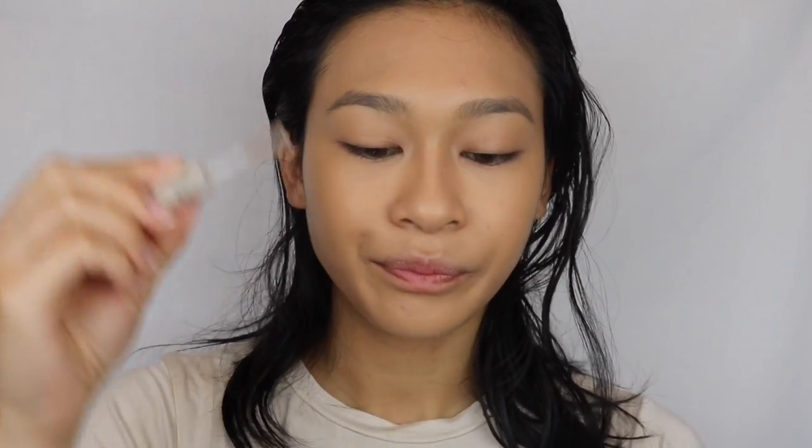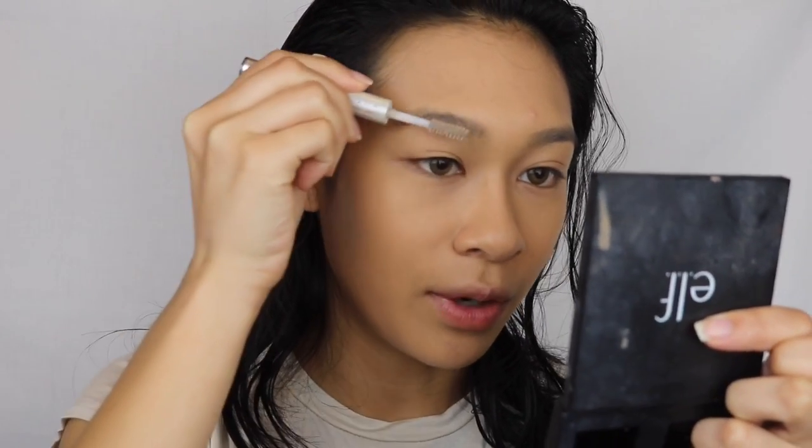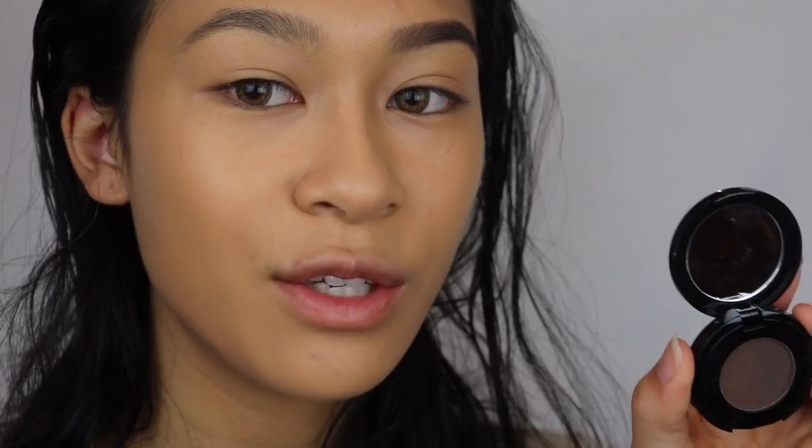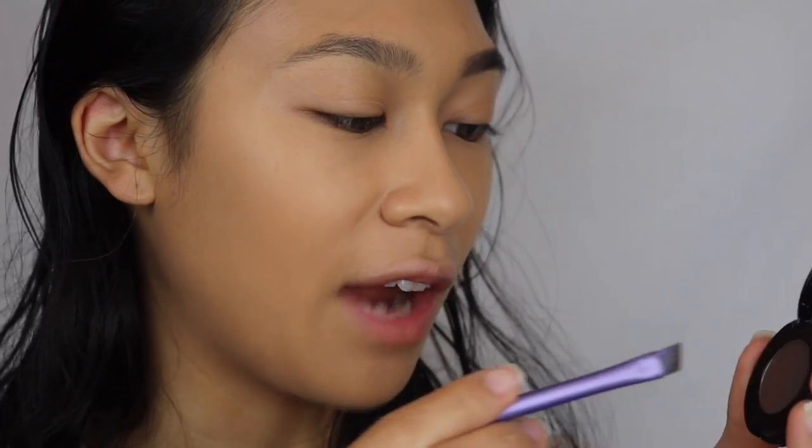While my foundation settles into my skin I'm going to start by doing my eyebrows. I'm going to take the ELF Clear Brow and Lash Mascara. JLo's eyebrows in the picture are very lightly feathered - it looks like she filled them in with eyebrow powder, but obviously my eyebrows are totally uneven so we're gonna have to work with that. I'm just going to brush my hairs upward to make my eyebrows look fuller. I'm going to use my Anastasia Brow Powder Duo in the color Ebony.